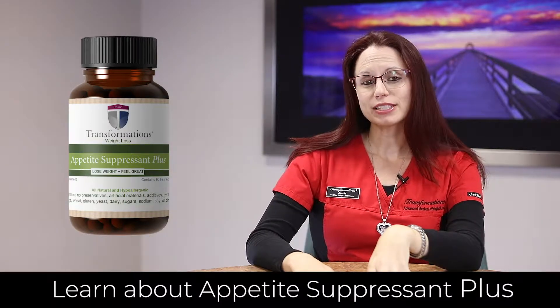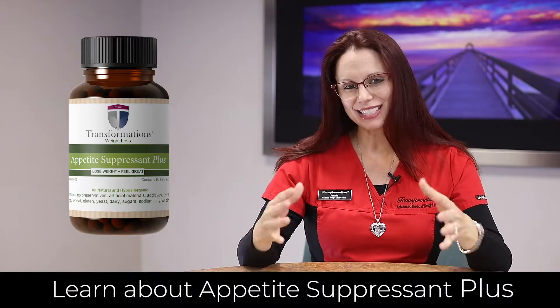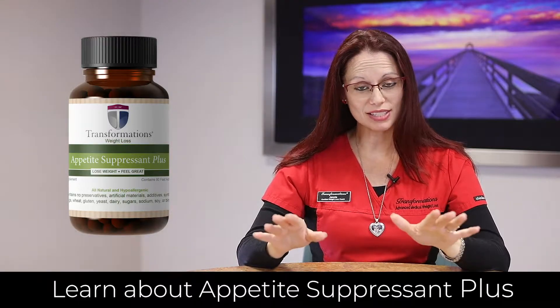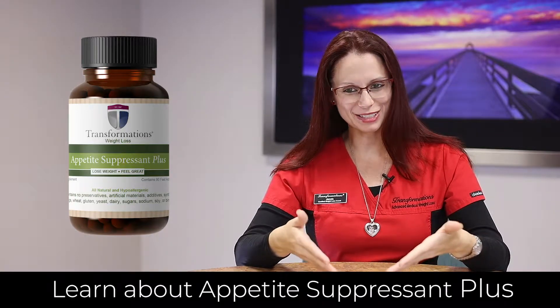Many people find themselves craving carbs throughout the day in excess of what's actually allowed on the program. Appetite Suppressant Plus is great at blocking those excess cravings so that now you're able to stick to the program much more effectively.